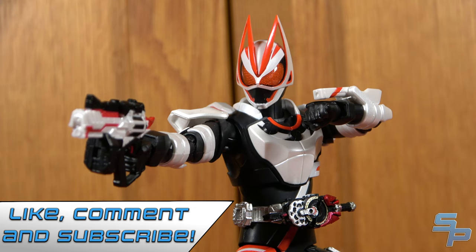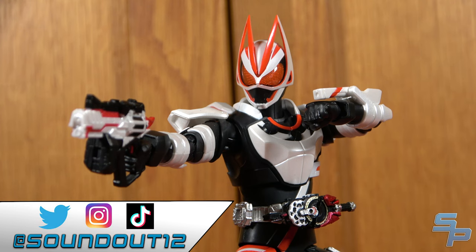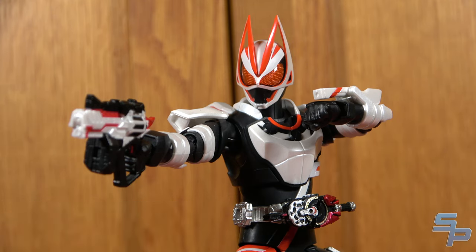Hit the like button and leave a comment telling me what you want to know about this figure that I may not have covered, or tell me something you like about Kamen Rider Geats. Also be sure to check me out live on this YouTube channel Mondays at 5pm Eastern, talking about tokusatsu and many other topics including toys and Blu-rays. Check out my social media at Twitter, Instagram, and TikTok at SoundOut12, my graphic designer on Twitter at DarkClaw643, and HeroClub at Hero-Club.com for tokusatsu news, interviews, and more. Until next time, this is SoundOut saying goodbye.